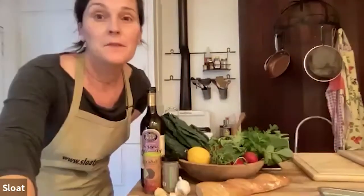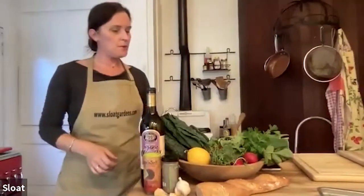Hi, everyone. My name is Jen with Slope Garden Center.